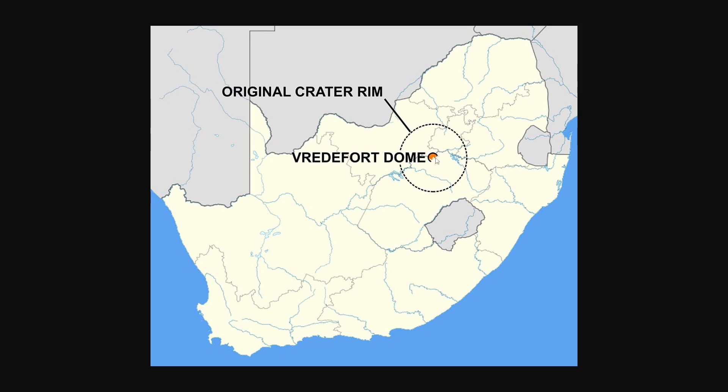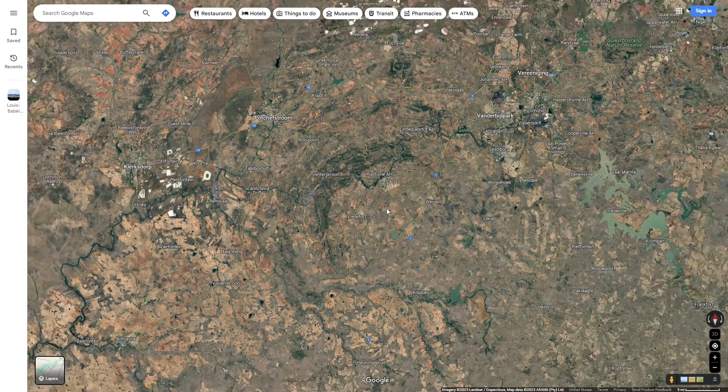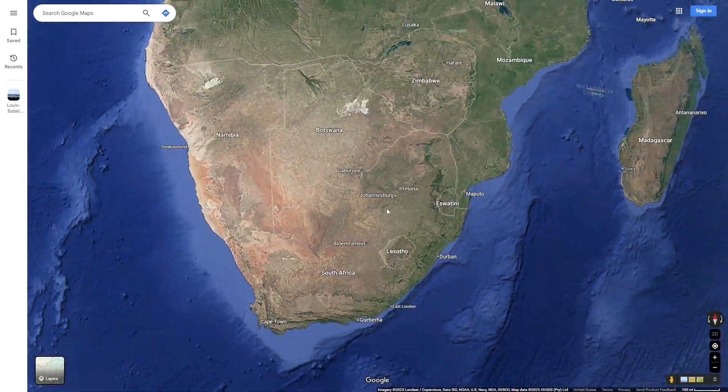This dome was actually made a UNESCO World Heritage Site in 2005 because of its geologic intrigue. That is all I am going to be talking about for impact craters today. I hope you enjoyed this video, and I would love to hear what new video ideas you might have.